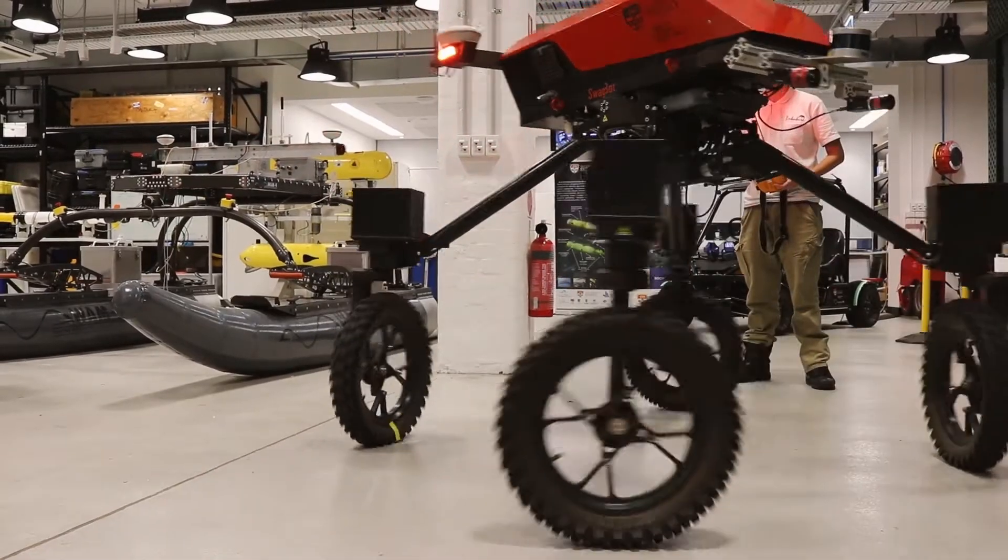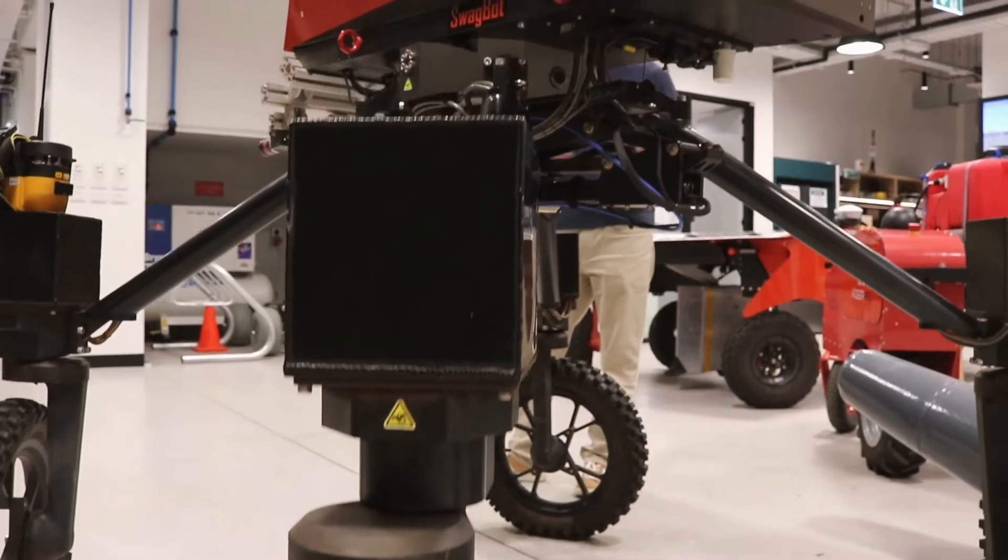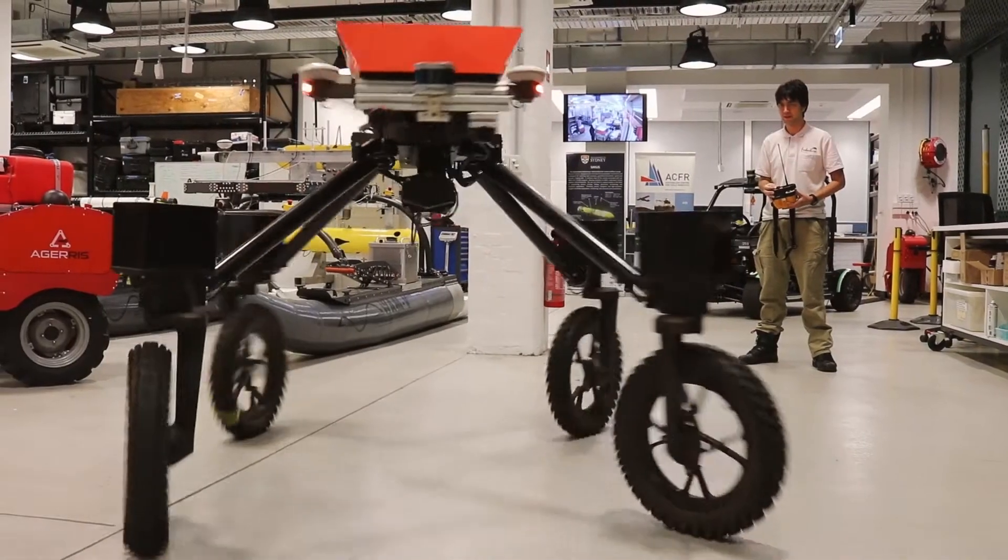To get around, it can tow trailers and things like that, making it a really versatile robot that allows us to go over a lot of different terrain on the farms.